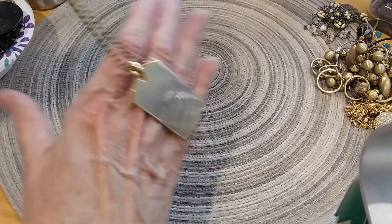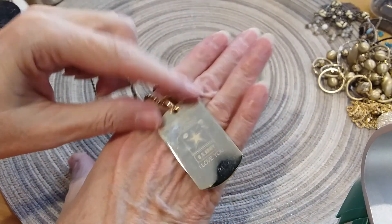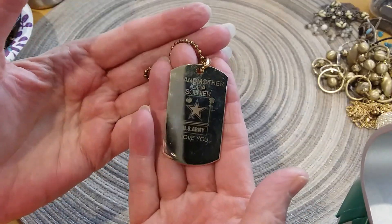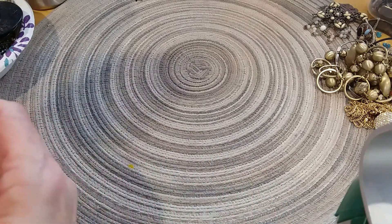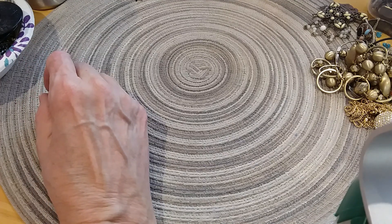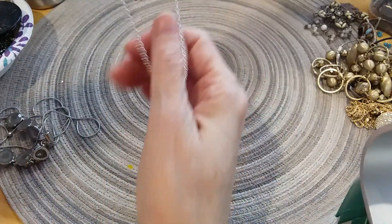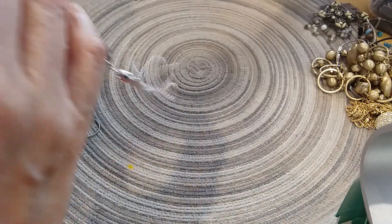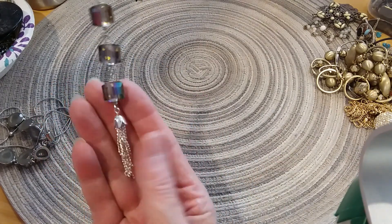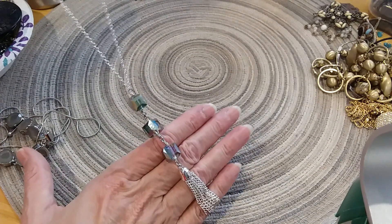Here's a little tag necklace like an ID tag — 'Grandmother of a Soldier, U.S. Army, I Love You.' That makes me sad because I think maybe grandma may not be here. She was proud to be a grandma of a soldier. Very sweet. I love this — it's an infinity necklace, there's no clasp. And here's the tassel at the end. Look at these beads, they're glass, crystal I think, with a little tag. It's a very long necklace, no wear, just beautiful.